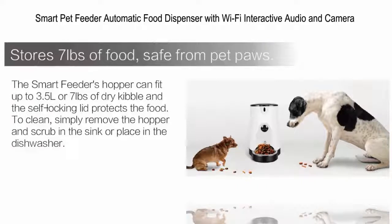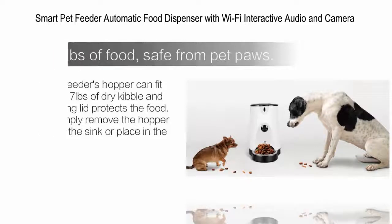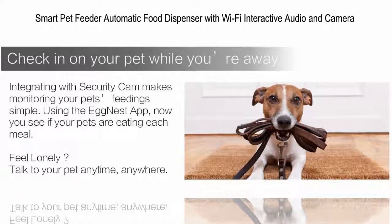EggNest Smart Feeder holds up to 3.5L of dry food. The EggNest Smart Feeder Assist provides a healthy, quality life for you and your pet.